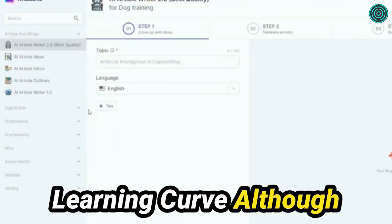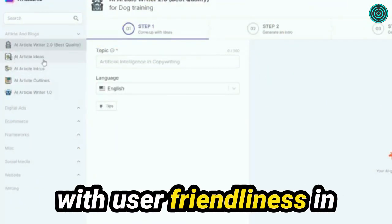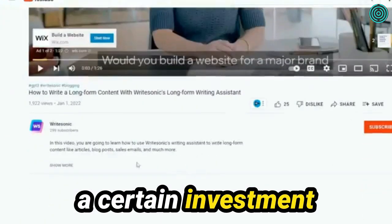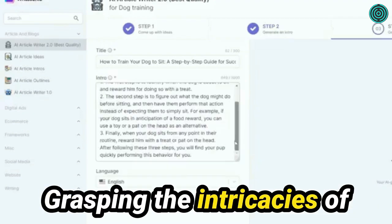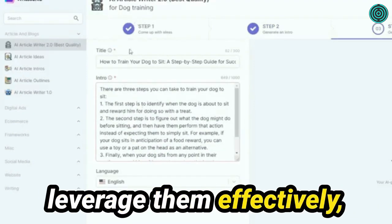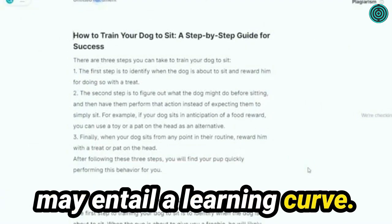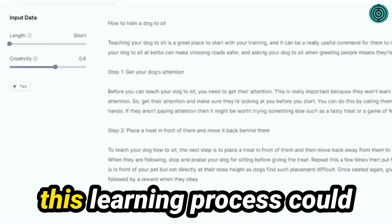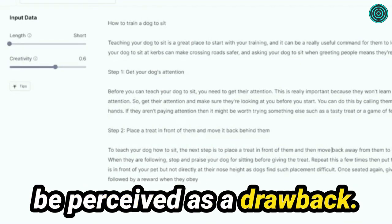Learning curve: Although WriteSonic is designed with user-friendliness in mind, mastering the tool and harnessing its full potential may demand a certain investment of time and effort. Grasping the intricacies of all the available features and learning how to leverage them effectively may entail a learning curve. If time is of the essence, or if you prefer a more intuitive writing experience, this learning process could be perceived as a drawback.